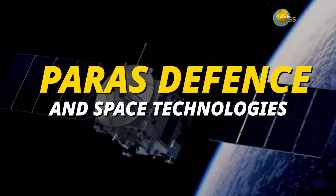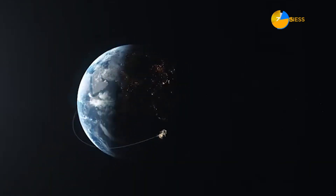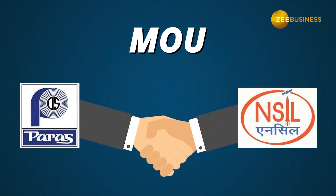Next, we have Paras Defense and Space Technologies. Through a memorandum of understanding with the Department of Space, Paras Defense and Space Technologies assisted in identifying technologies for commercialization. Their collaboration with New Space India Limited has resulted in the transfer of numerous technologies.